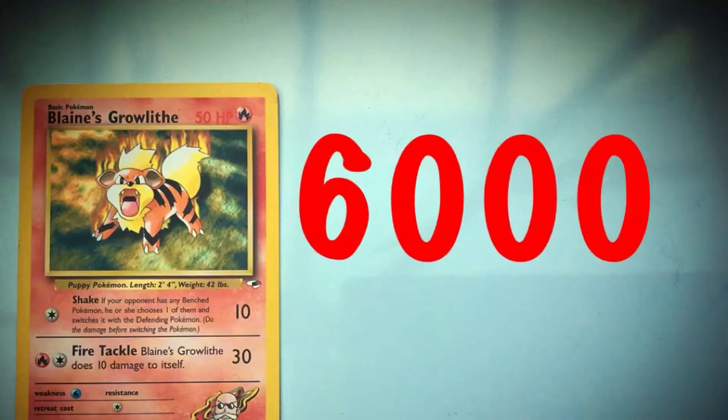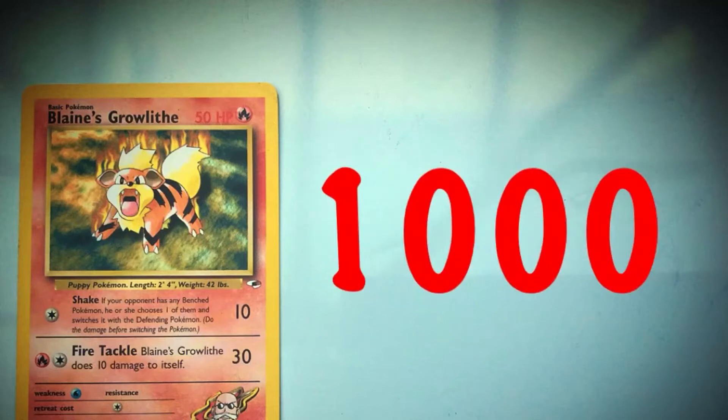Growlithe has 6,000 health points. He loses 1,000 health points when attacked by another Pokemon. How many health points does he have now?